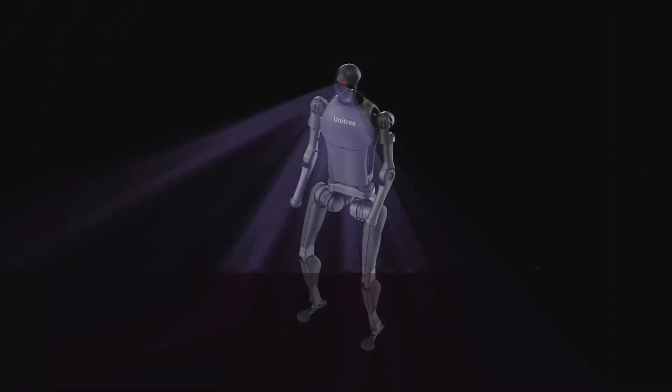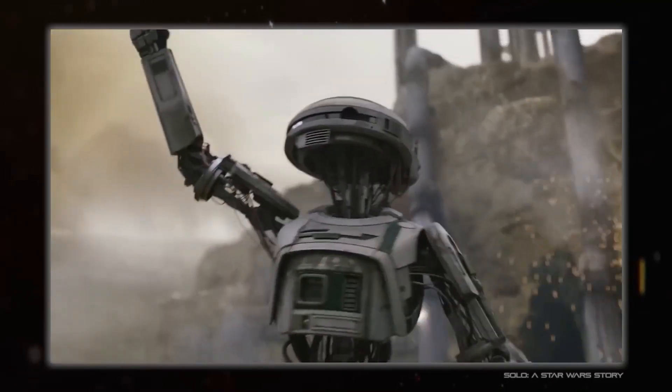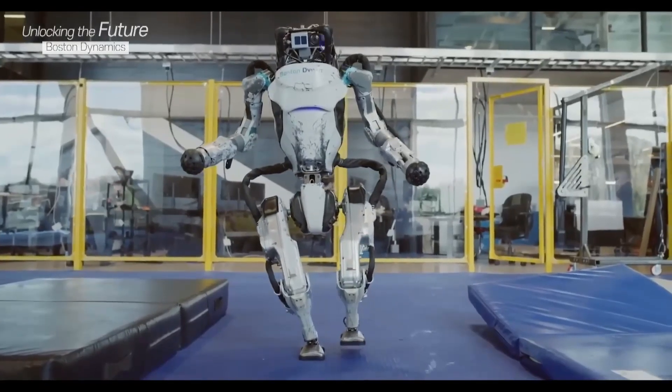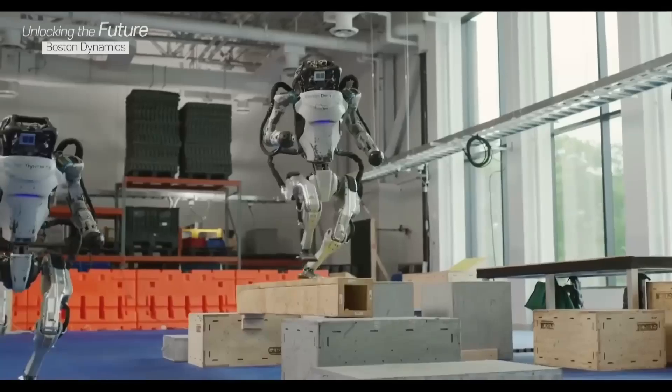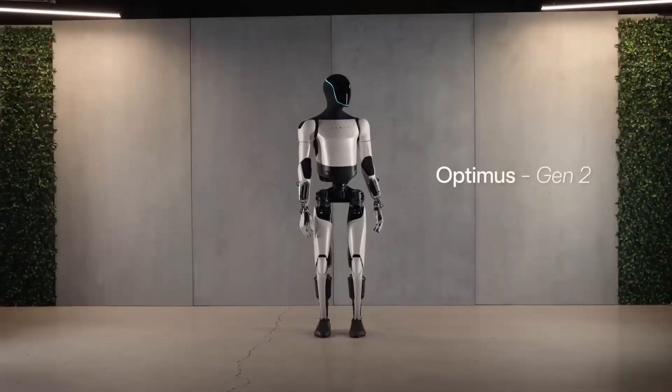Let's be honest — the current state of robots for the home might not be quite as glamorous as those futuristic movies we all love. But hey, there's always room for a good laugh, right? Atlas fumbling with laundry and Optimus getting stuck in doorways — that's the kind of robot reality we can all get behind, as long as it's not happening in our own homes, of course.